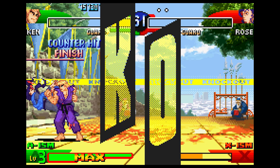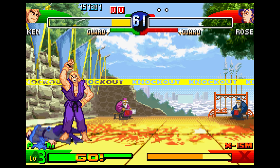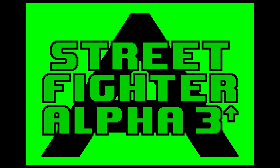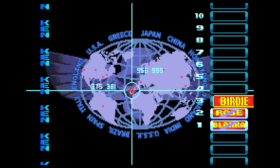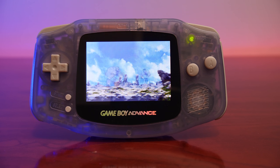But make no mistake — what's here is excellent. It's a superb port and while certainly not arcade perfect, it captures the essence of Alpha 3 on a portable small screen. It looks and feels like Alpha 3, and that's a credit to both Keith Burkhill and the Crawfish team for pulling off the impossible.